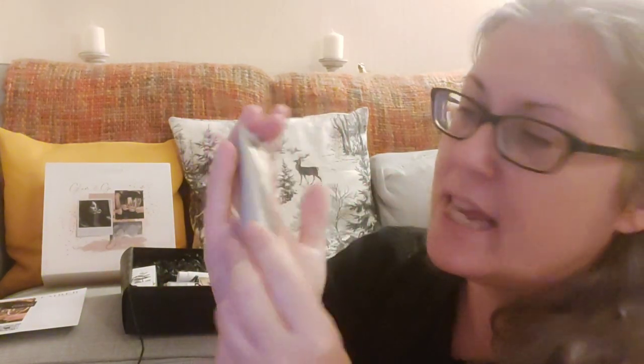Next we have Emma Hardy. This is the Purifying Pink Clay Detox Mask. I haven't tried this one before but I have tried their Vitamin C cream and I love that, so yeah, looking forward to giving that one a go.